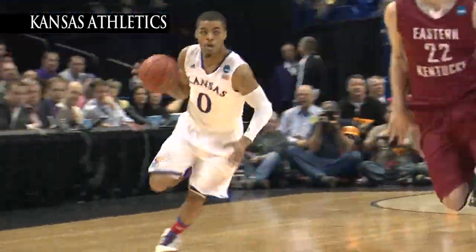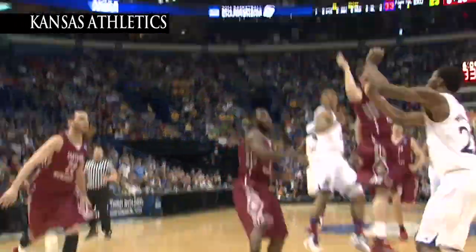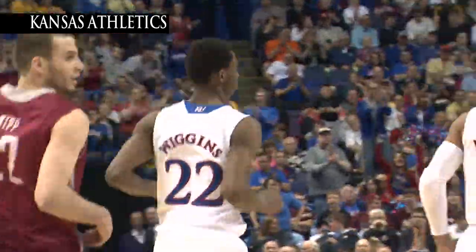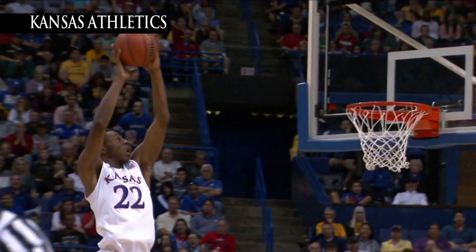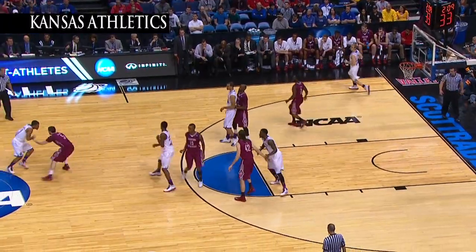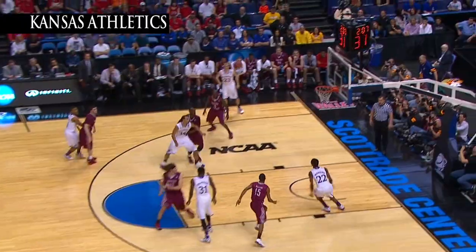Perry Ellis picks it off. KU with the ball. Eastern Kentucky getting back defensively. A lob to Wiggins, and he dunks it. Hipped the ground into it now, and Frank Mason up top to hit through Wiggins. Hawks played inbounds to Mason. There it is! A lob to Wiggins!